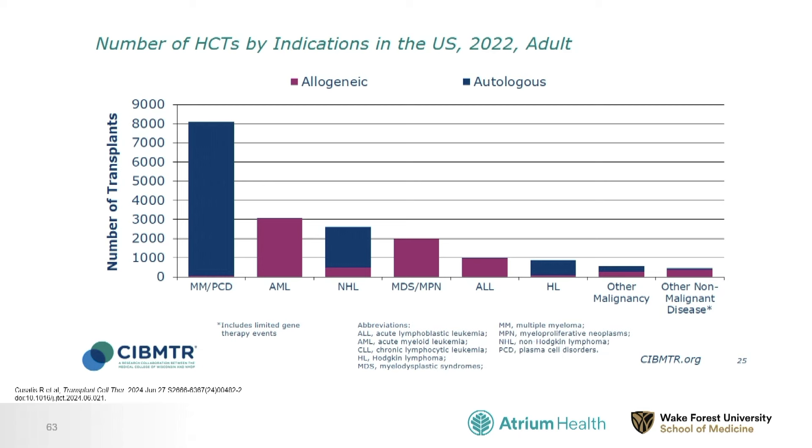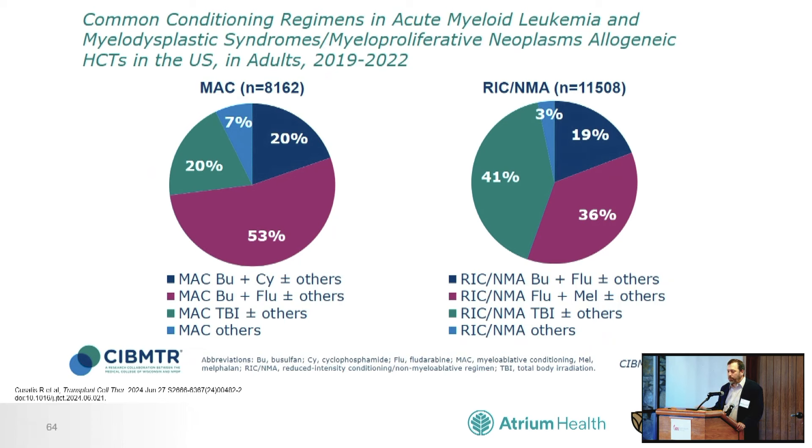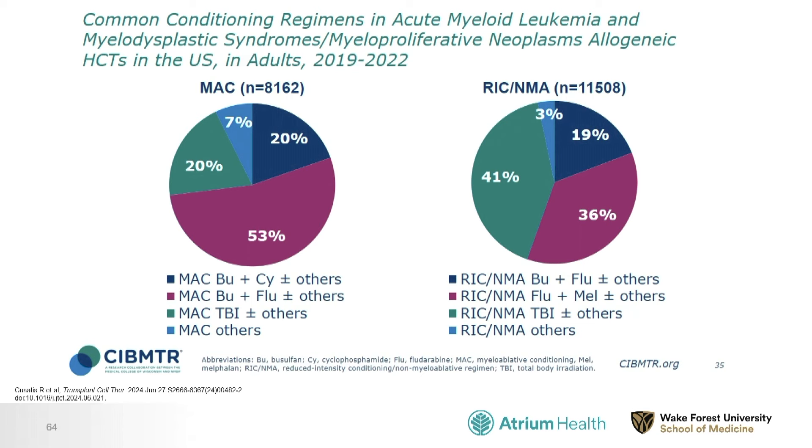Looking at the number of allogeneic transplants by indication in the United States in 2022, for myeloproliferative neoplasms — which are grouped here with myelodysplastic syndrome — it's about 2,000 per year, and it's been increasing steadily due to better supportive care and new techniques. Part of this has been the recognition that not everyone needs a heavy dose of chemotherapy and radiation. About 25-30 years ago, it was rare to transplant a patient over 50 because it was thought too toxic.